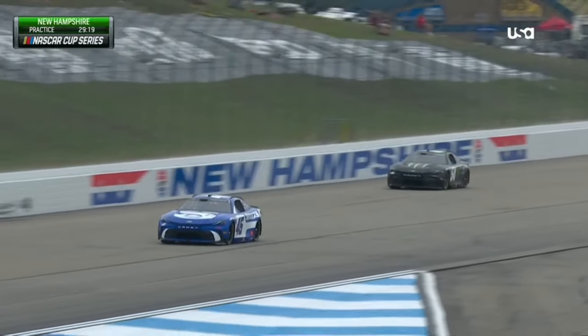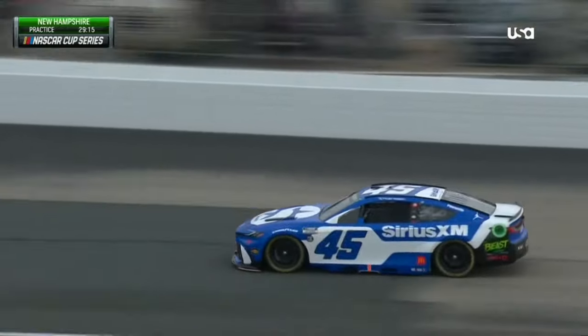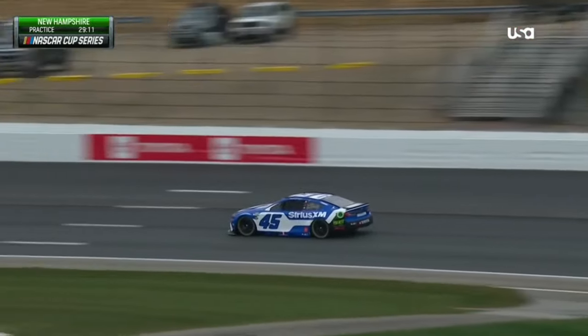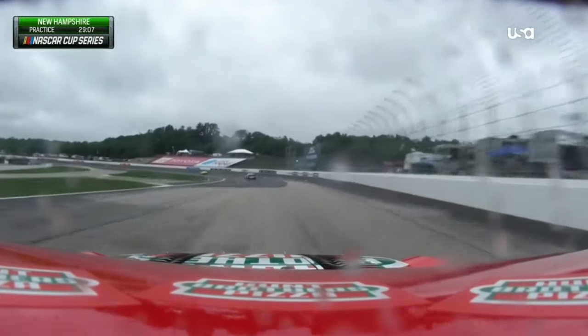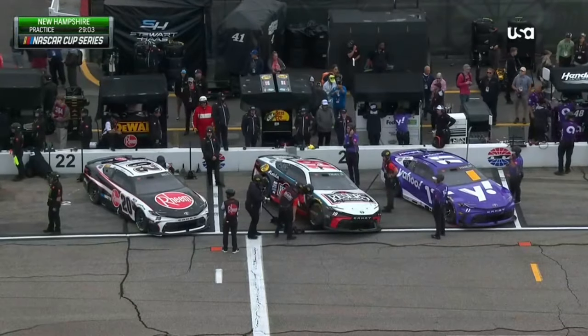All 36 cars are out on the track — we'll see at what speed they take on this track. It's going to be busy. Normally we see groups, but it's been a long time since we've seen all 36 put out in practice at once, so it's going to be a very busy racetrack. Different teams have different ideas.